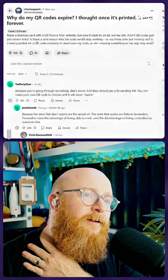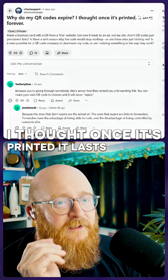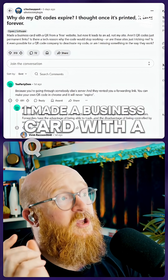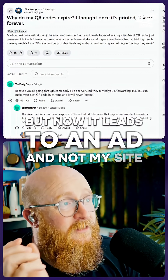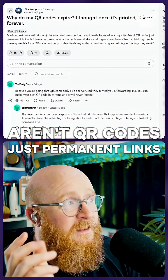Why do my QR codes expire? I thought once it's printed it lasts forever. I made a business card with a QR from a free website but now it leads to an ad and not my site. Aren't QR codes just permanent links?